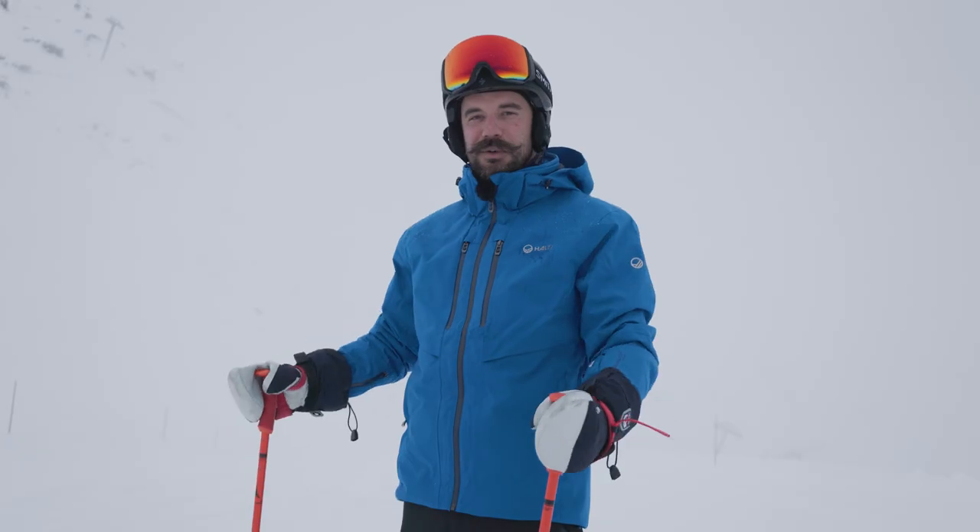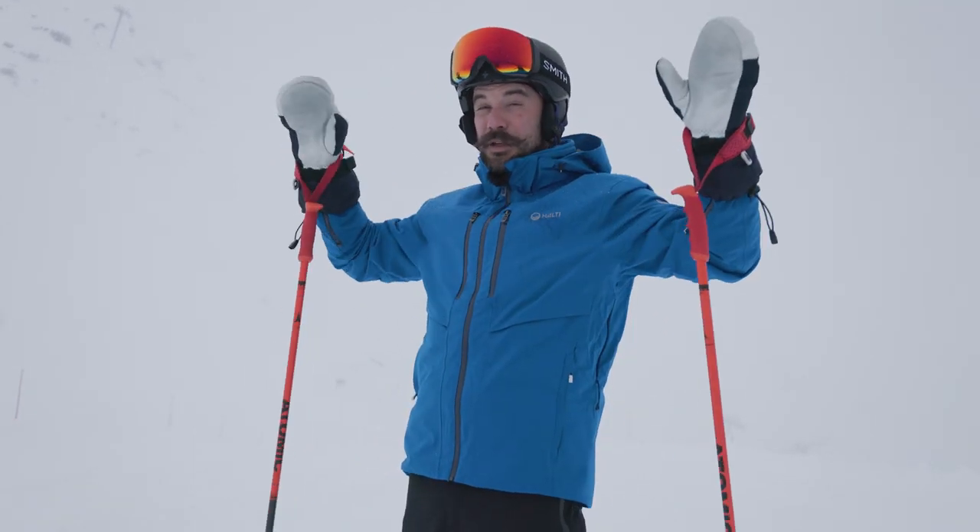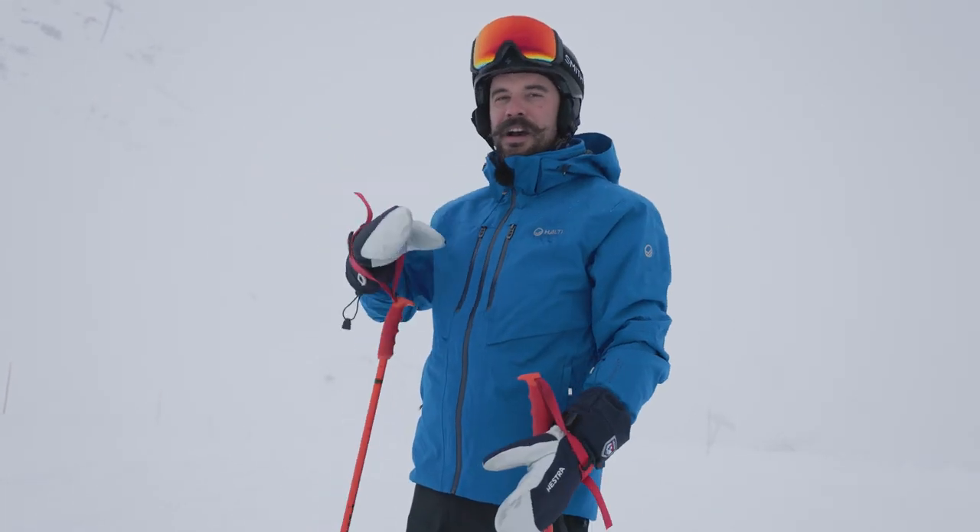Tip one is your equipment. Having a low light lens in your goggles makes it a lot easier to see when the light is really poor. The lens lets in as much light as possible, making it a little bit more helpful when you're skiing.